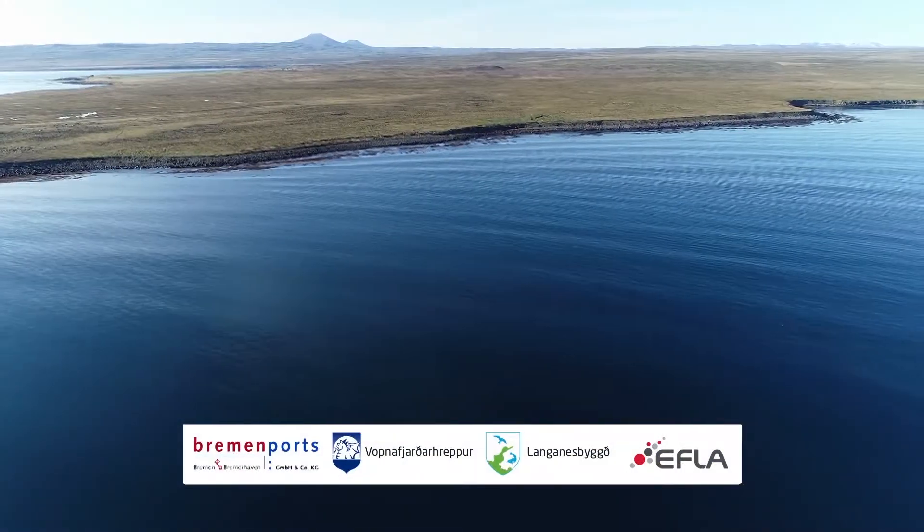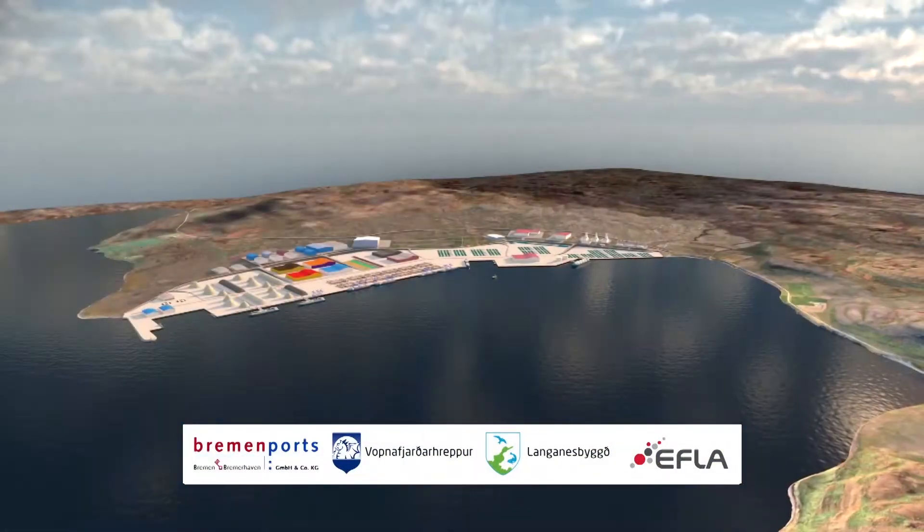This is the south side of the fjord: black land, gravel, no rock.